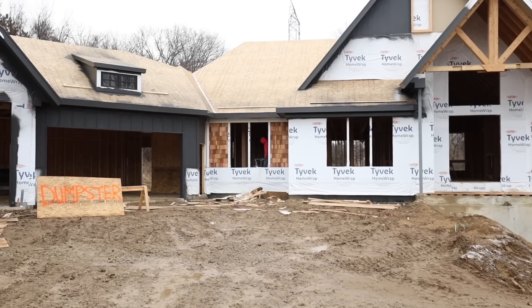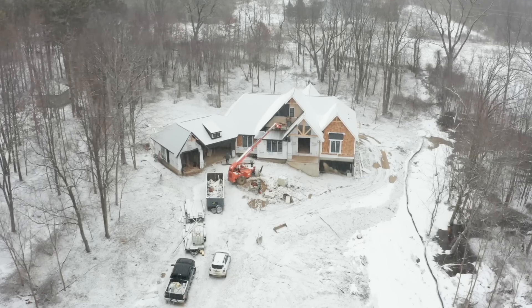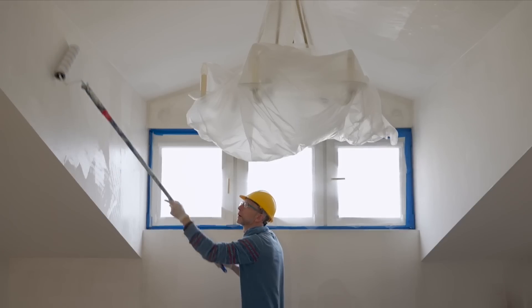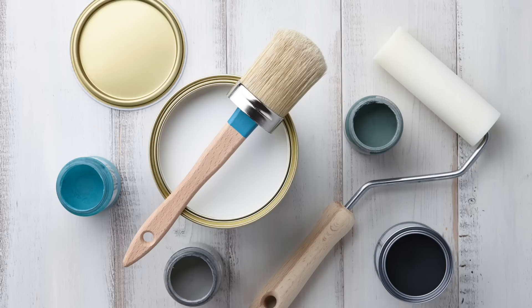Painting — we estimate about $3,500. The guys came and painted the exterior of the house, but it's half painted because they came in the wintertime and had to stop. They'll come back when it warms up. For the interior, we'll be doing that ourselves, so we're estimating about $1,000 for just materials.